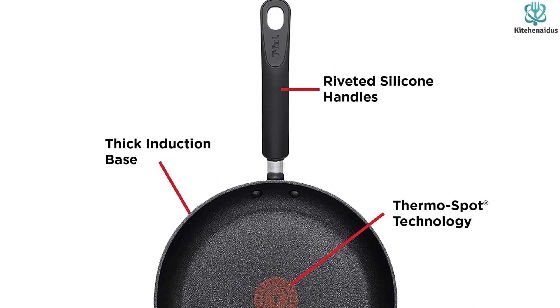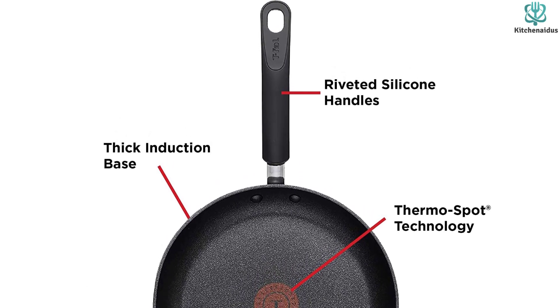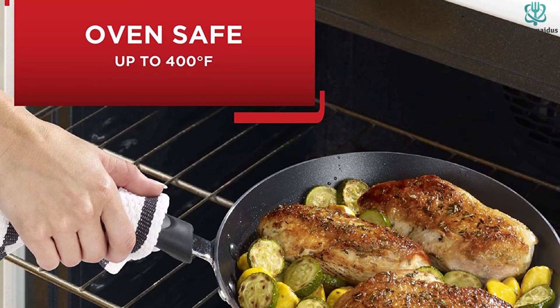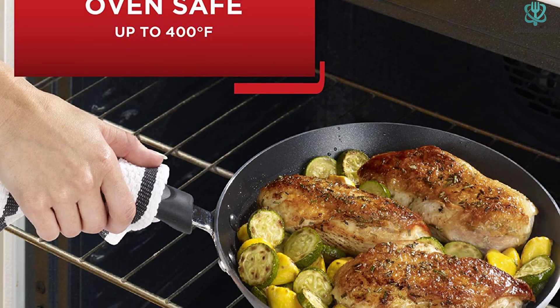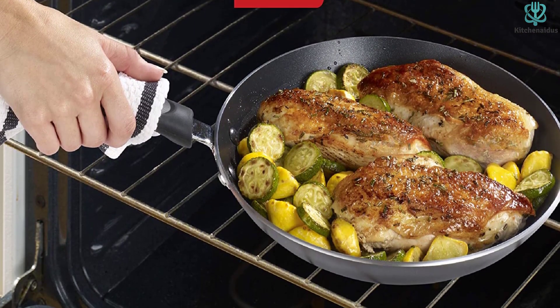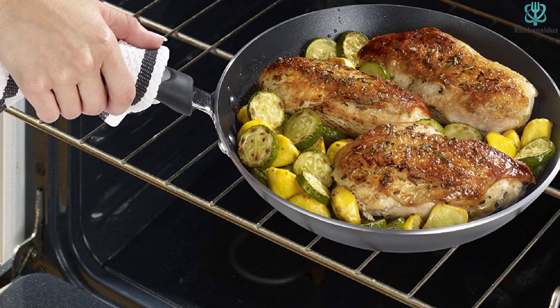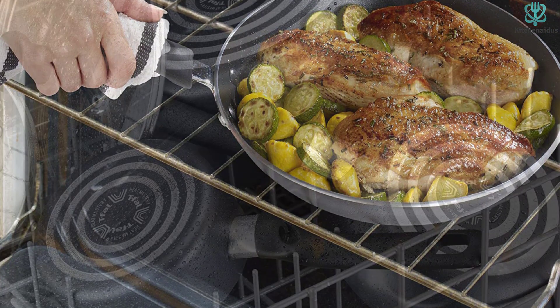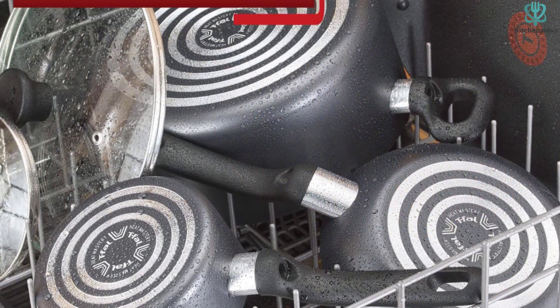How affordable are we talking? Prices vary depending on where and when you're shopping, but we've routinely seen the 12.5-inch T-FAL frying pan on sale for less than $40, while the 8-inch version goes for under $25. That's doable even on the budget of a college student or young professional — remember, the more you cook at home and don't eat out, the more you save money.